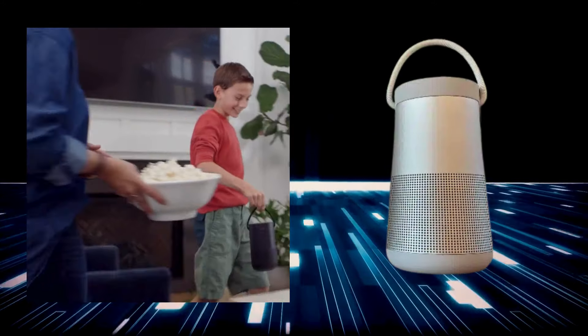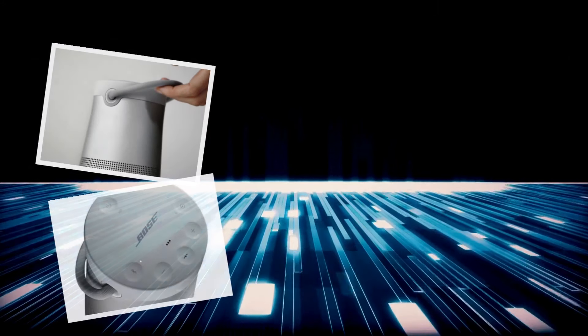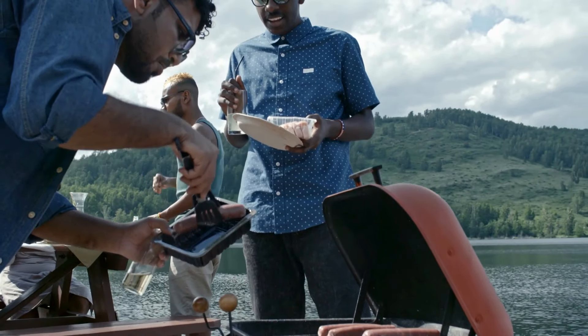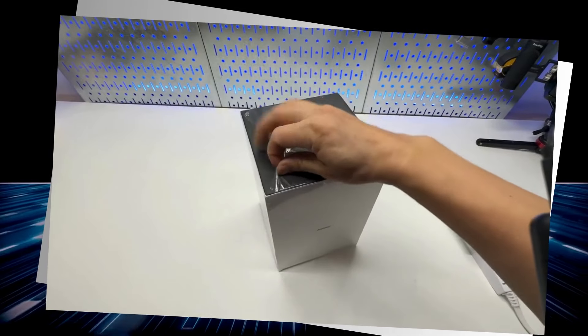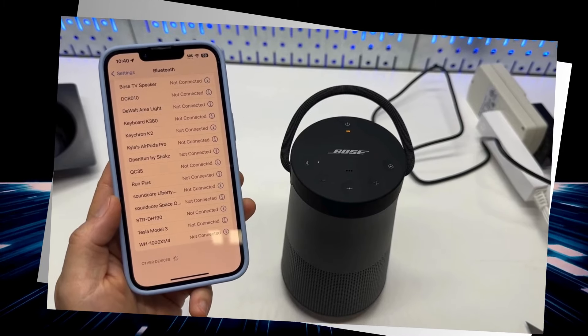With a flexible fabric handle, it's easy to carry from the beach to the backyard. It's IP55 rated, so rain, sand, or splashes won't stop the music. Bluetooth 4.1 provides a reliable connection and voice prompts make pairing simple. Need to take a call while grilling? It doubles as a speakerphone and lets you access your device's voice assistant. It may not have flashy lights, but it boasts superior sound quality, endurance, and versatility. The Bose SoundLink Revolve Plus 2 isn't just a speaker — it's the life of the party, the campsite DJ, and your audio adventure buddy. Your ears will thank you.